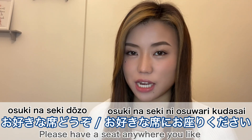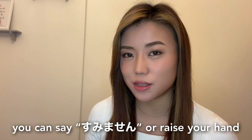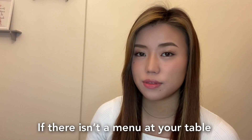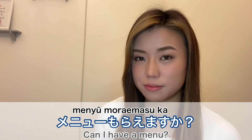The waiter may say 'Please have a seat anywhere you like.' If you want to call a waiter you can say 'Sumimasen' or raise your hand. If there isn't a menu at your table you can say 'Menyu, menyu kudasai' — can I have a menu?